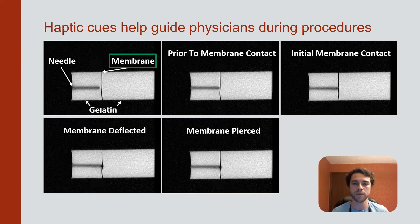The scans here depict this challenge. A membrane is embedded between two gelatin sections, and even in this simplified scenario, the difference between membrane deflection and puncture is difficult to see. Yet this moment is well perceived by touch.